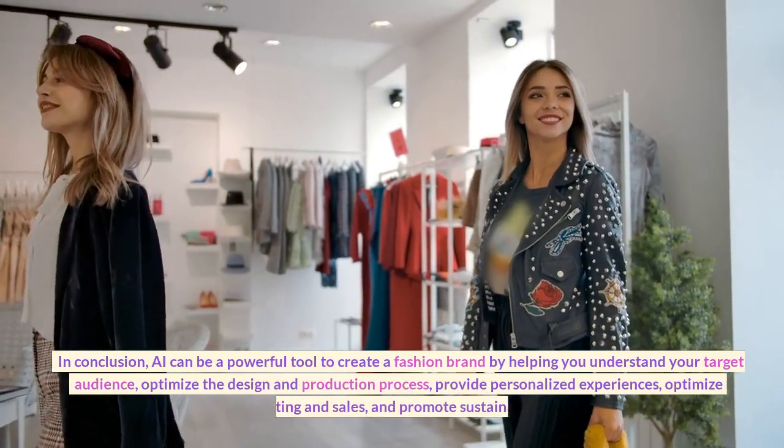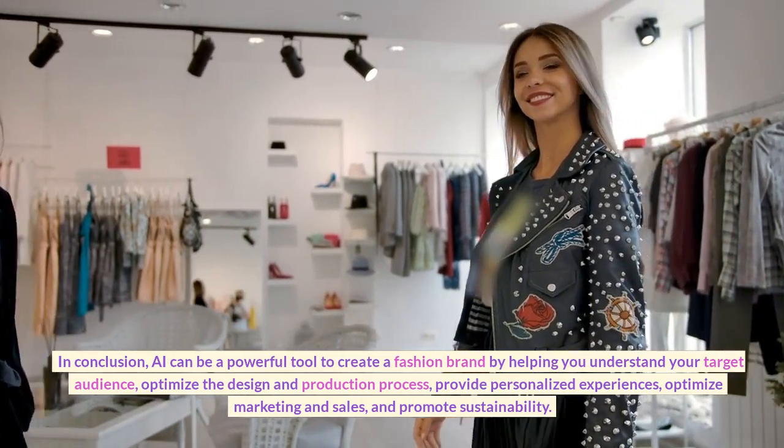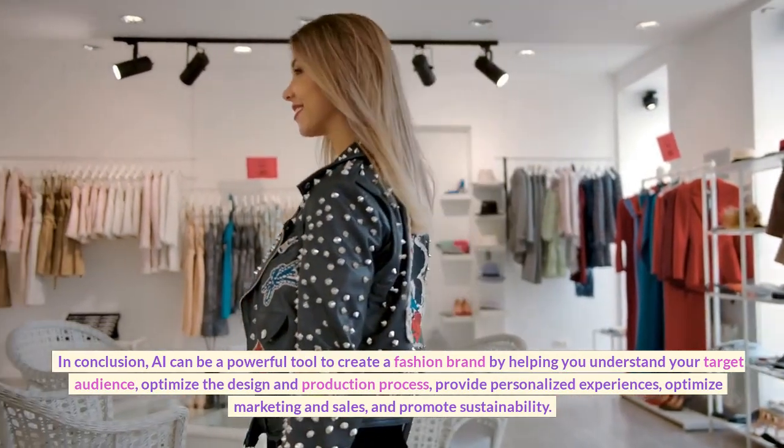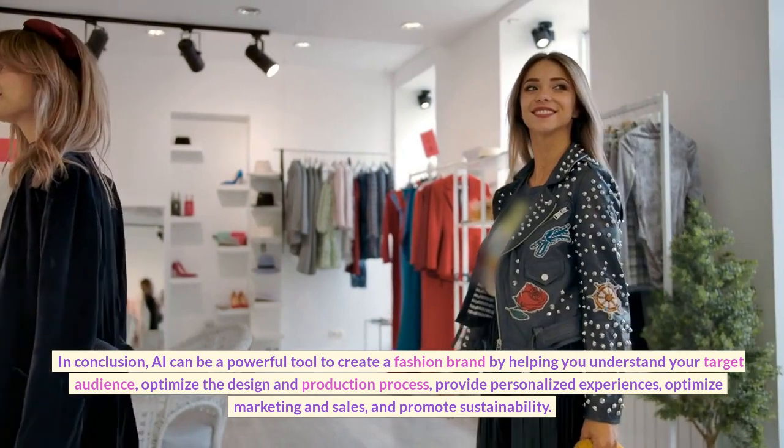In conclusion, AI can be a powerful tool to create a fashion brand by helping you understand your target audience, optimize the design and production process, provide personalized experiences, optimize marketing and sales, and promote sustainability.